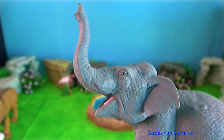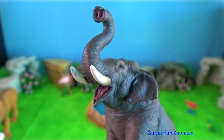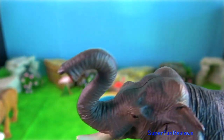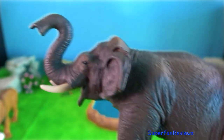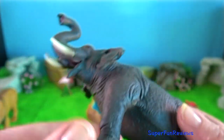Asian elephants live in India, Nepal and parts of Southeast Asia. Their habitat is scrub forest and rainforest and they are often found along rivers during the dry months.